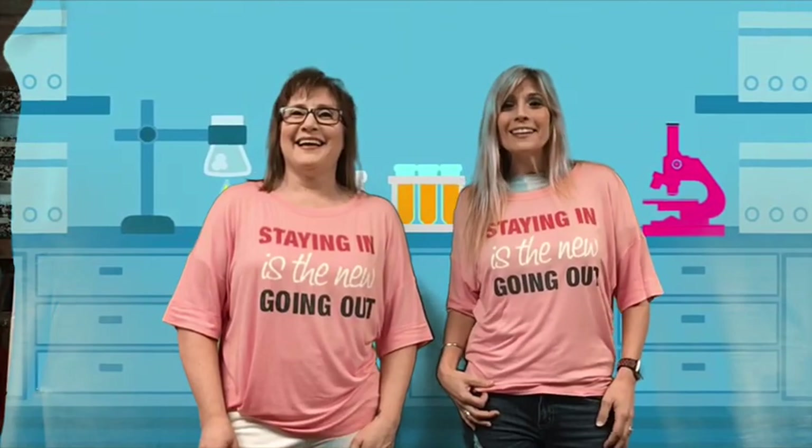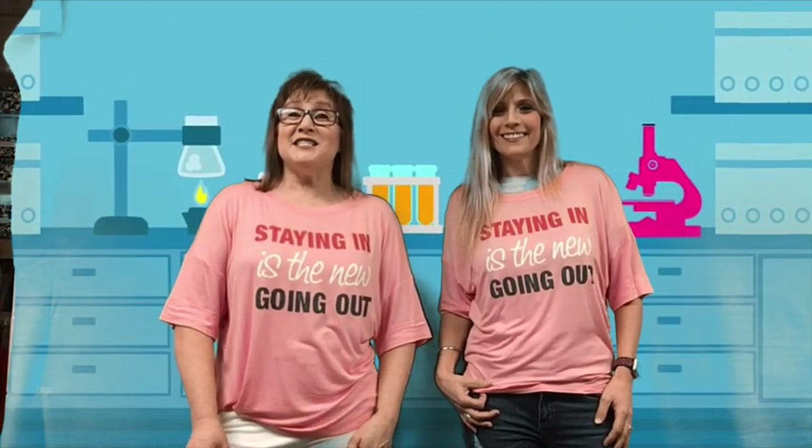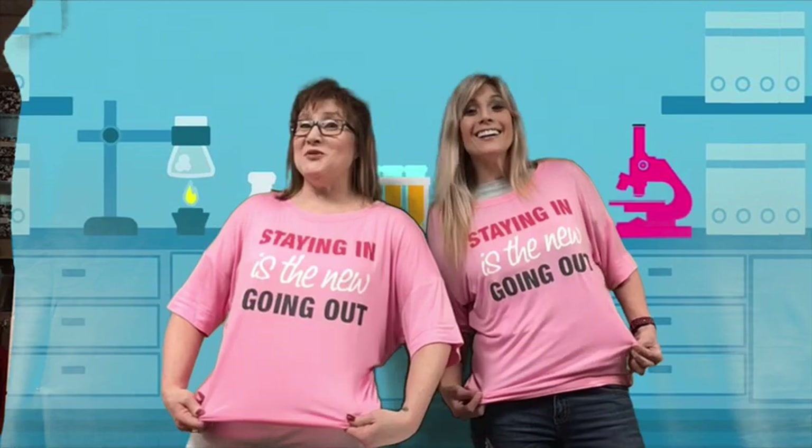It's science time with Hoover and Sparrow. Welcome back kids, glad you could join us. It's a great time to stay inside and do science because staying in is the new going out.